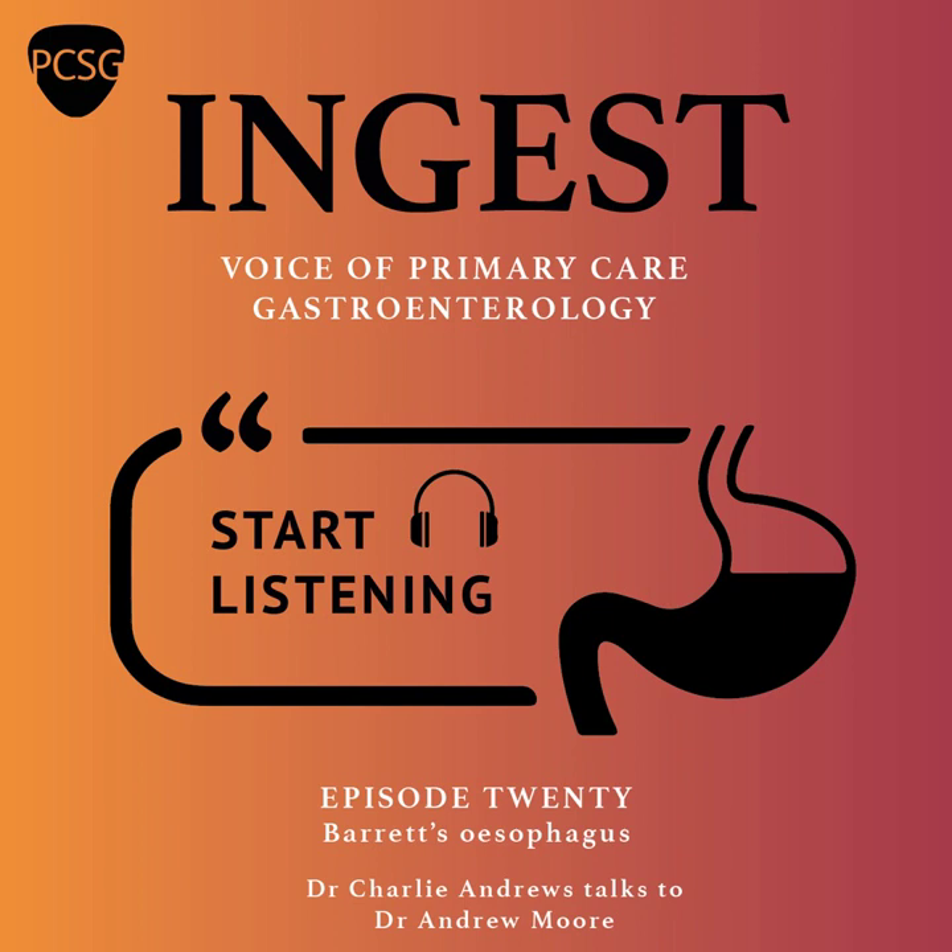Welcome to Ingest, the podcast series designed for primary care and brought to you by the Primary Care Society for Gastroenterology. My name is Charlie Andrews. I'm a GP with an extended role in gastroenterology based near Bath. Ingest is an educational podcast series bringing you up-to-date, reliable advice from experts in the field of gastroenterology. It is not designed to replace your clinical judgment or guidelines, but is purely for educational purposes.